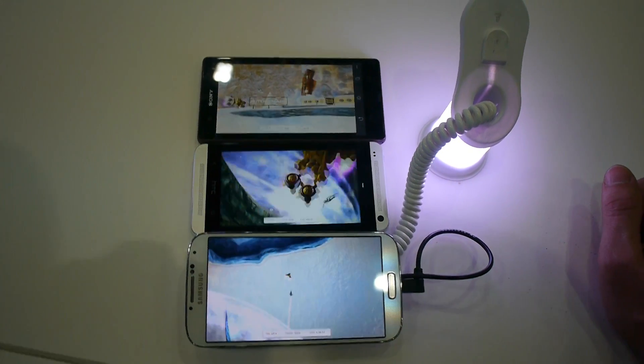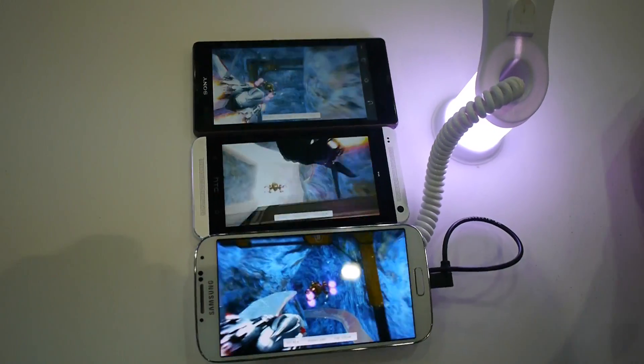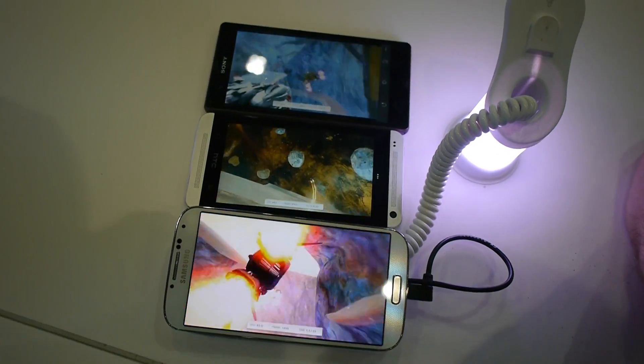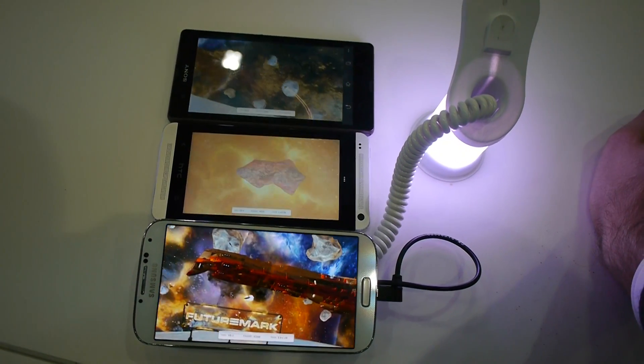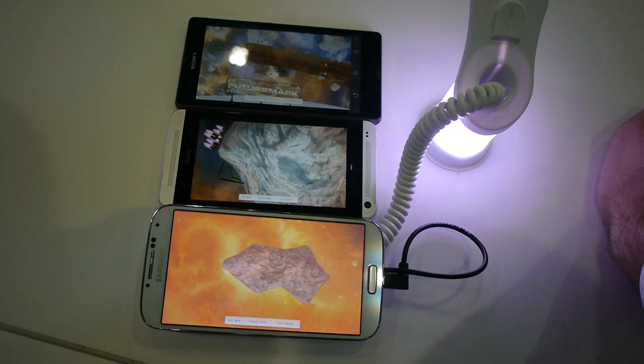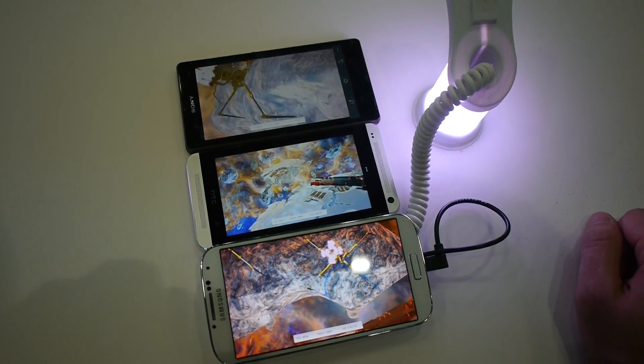I think I've talked enough about these three devices. You can check out the full benchmark at techhive.de — that's a German site, but you can of course read everything we posted there. The Samsung Galaxy S4 will come out here in Europe in three weeks, so watch out for that.